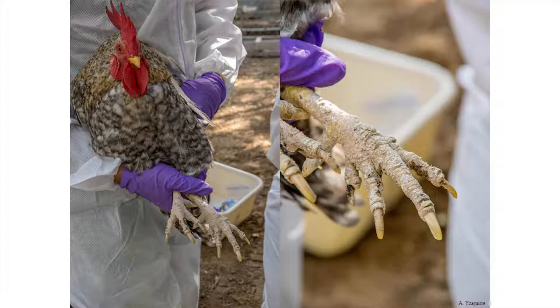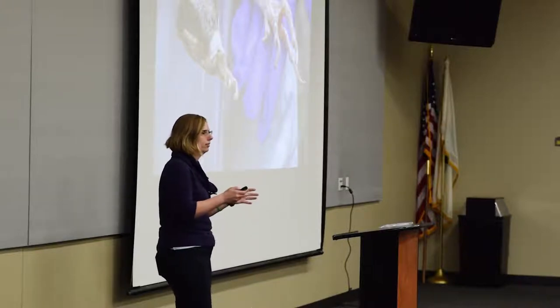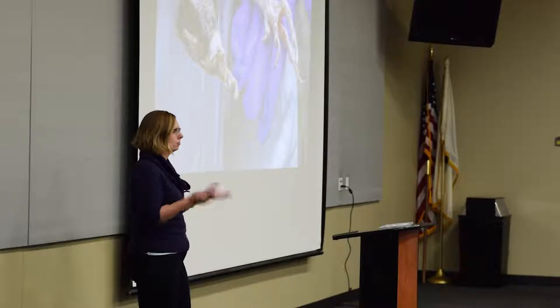For scaly leg mite, we're looking for signs: the scales will have a white, crusty appearance. If untreated, this can become secondarily infected with bacteria and cause serious issues. In a severe case, the leg can become almost completely necrotic — one bird was no longer able to walk. The vet confirmed scaly leg mite by cutting off a toe, and the bird didn't even react because it no longer had feeling. This can be severe, but fairly easy to isolate — you can quarantine those birds and keep them away from spreading it through direct contact.